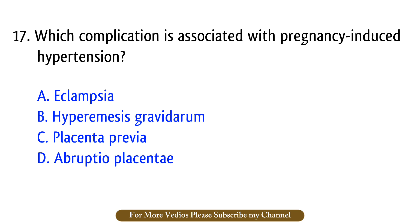Question number 17. Which complication is associated with pregnancy-induced hypertension? The right answer is option A: Eclampsia.